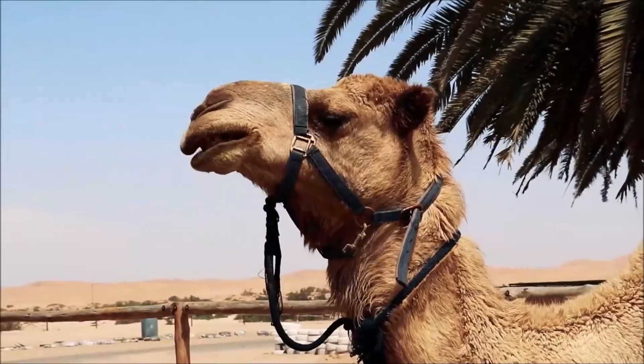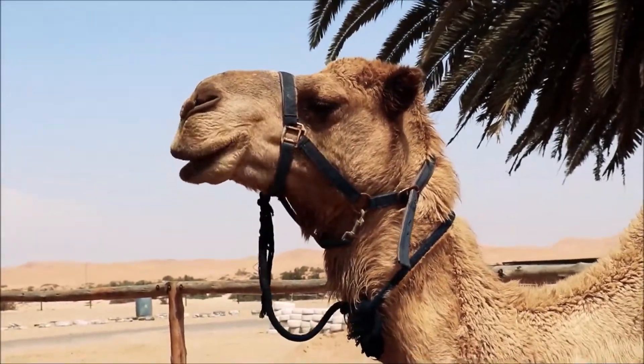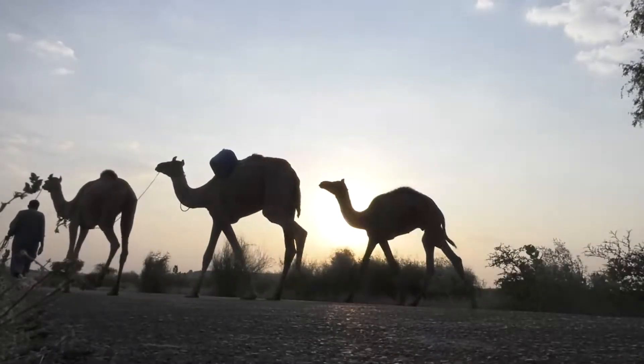It eats plants, vegetables, fruits, and dry grasses and leaves. The male camel is called a bull camel, and a female camel is called a cow camel. A group of camels is called a caravan.